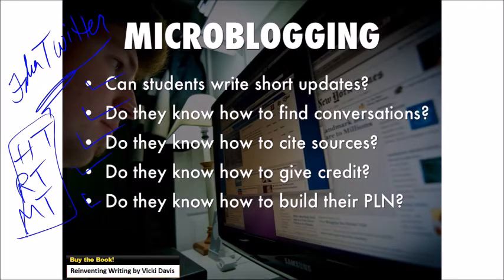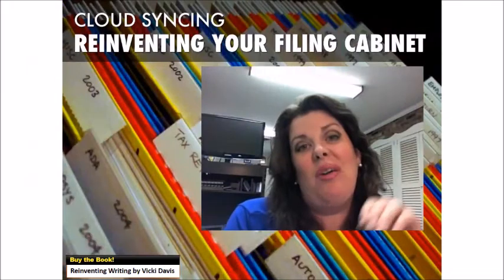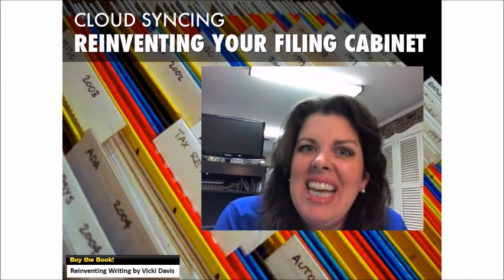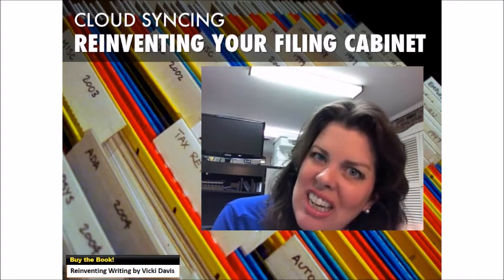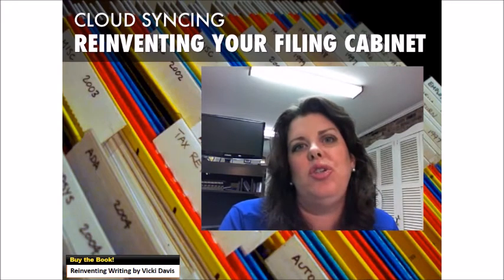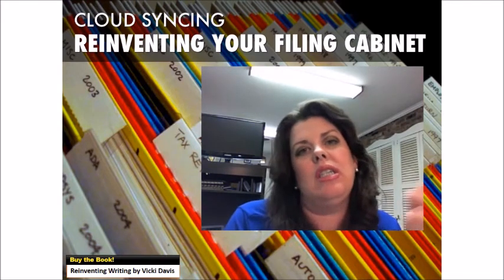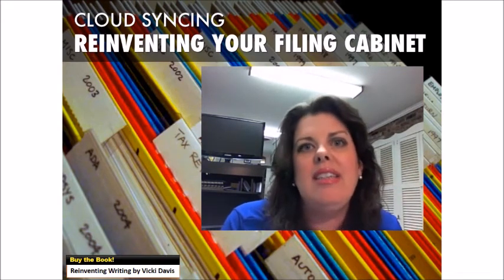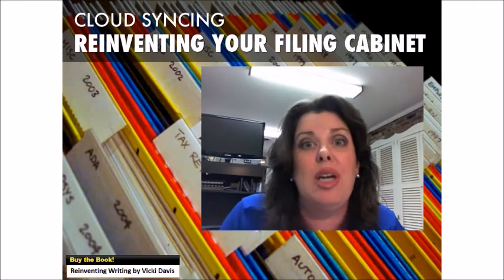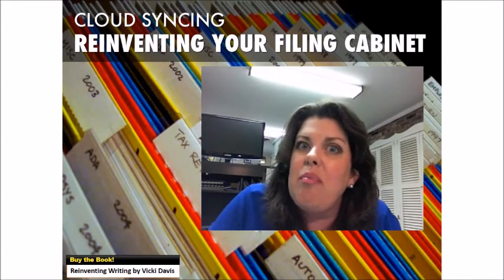Back this past fall, I realized I had not been in my filing cabinet for three months — because I have an online filing cabinet, an electronic one. I use different cloud syncing tools to share things with my students and to move files among all my devices. This is really important for every teacher and every student to understand because it's really the backbone of becoming paperless.